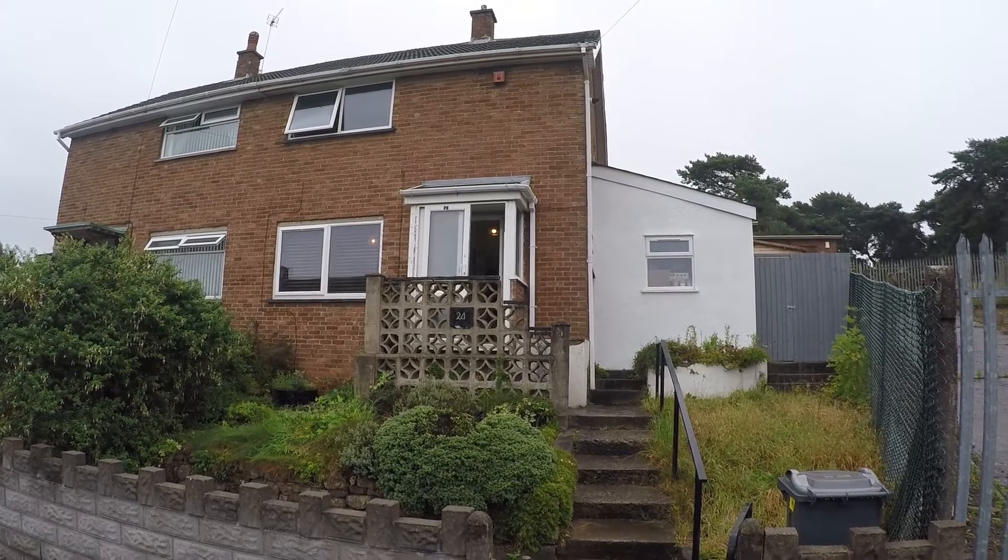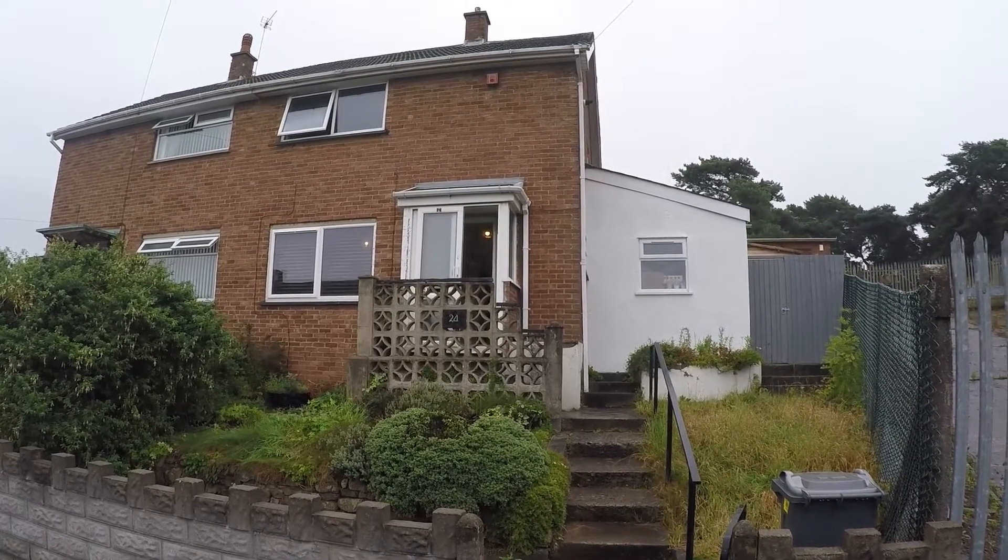Hi there! Welcome to this Peek Mill video tour of this two-bedroom semi-detached property located in Rumley, Cardiff.